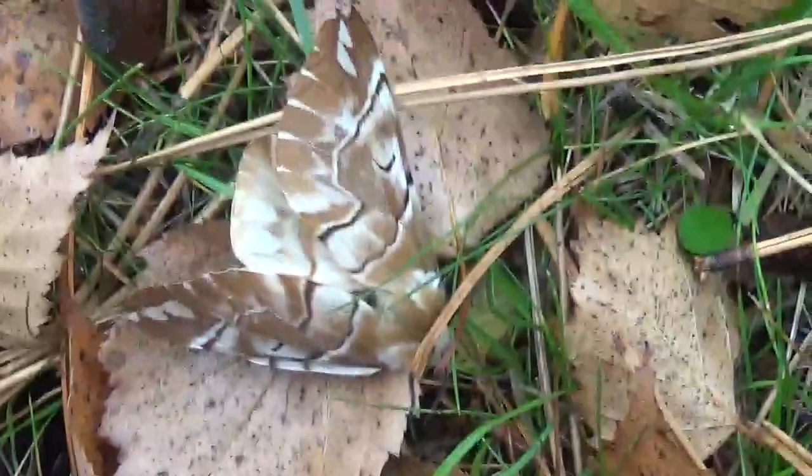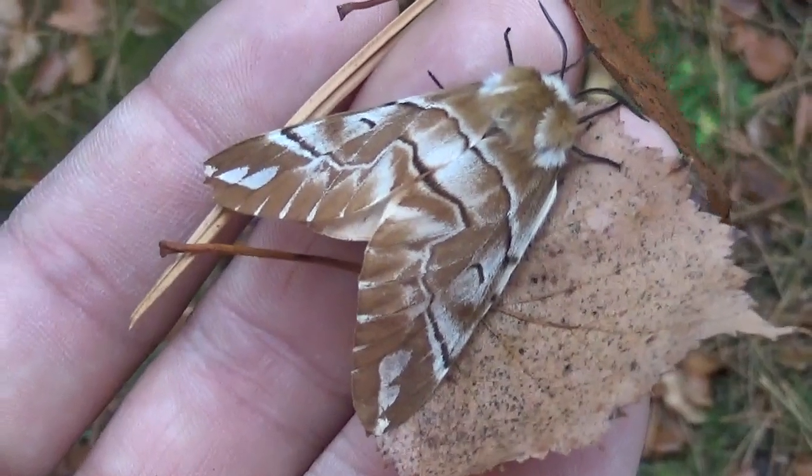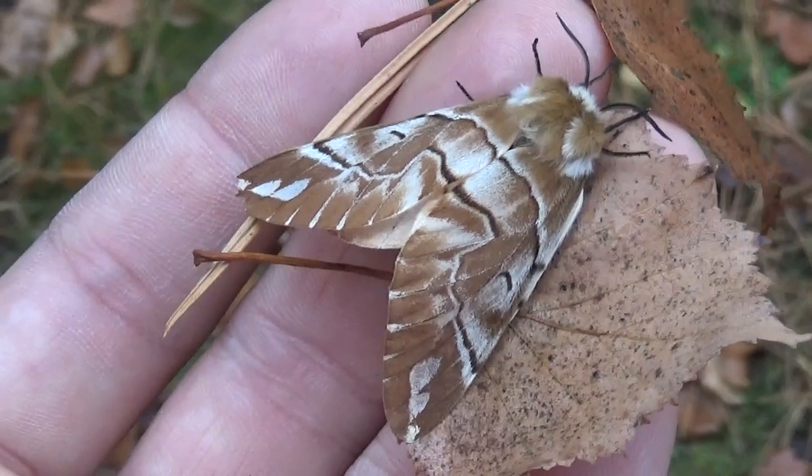Looks like it wants to fly away, so I guess I'm ending the video. Thanks for watching. This was Bart with Endromis versicolora. I'll see you next time. Thank you.